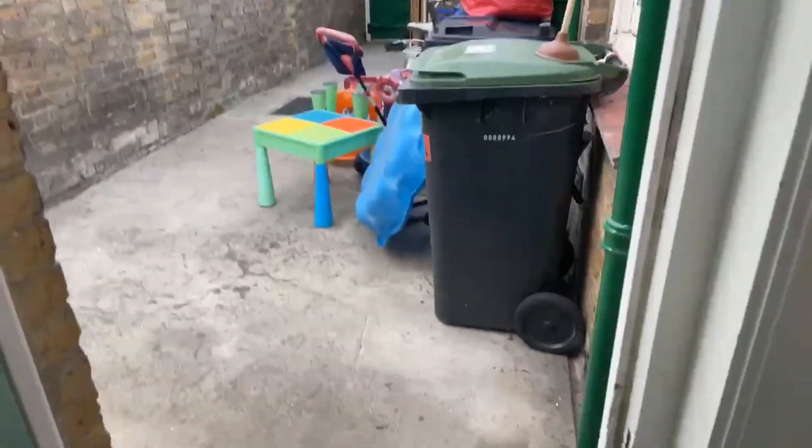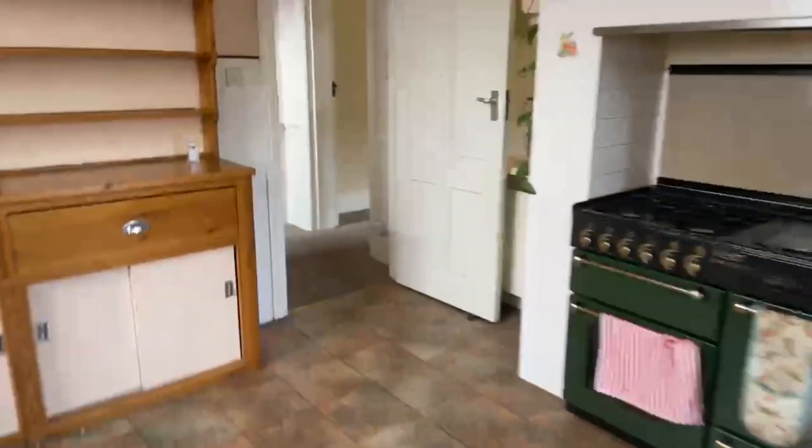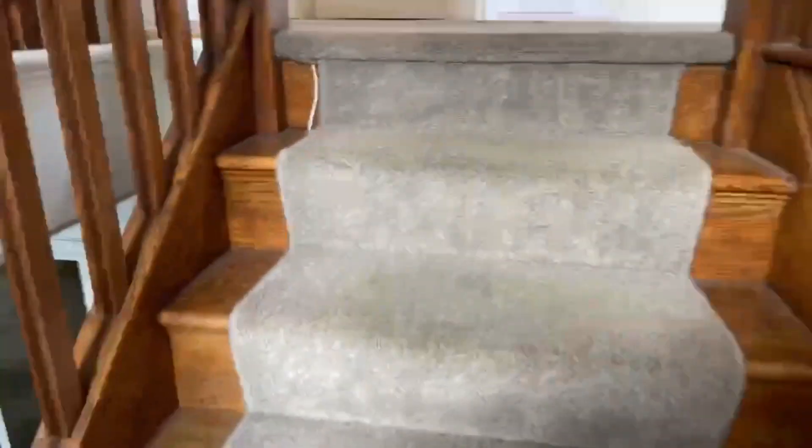There's another back door here as well that goes out to this part. So I'm just going to take you upstairs now. We've got really nice stairs going up.